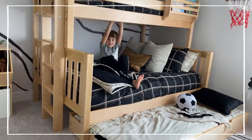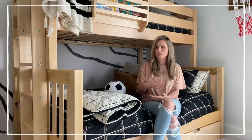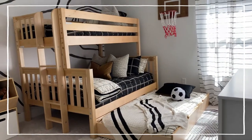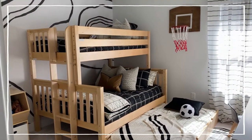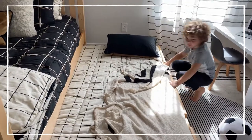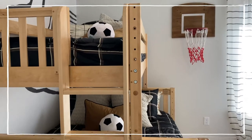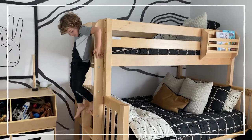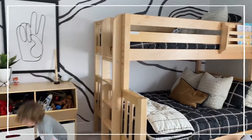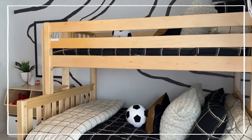We still wanted bunks but Hudson was begging for a bigger bed, so we reconfigured it into a twin over full with a trundle, giving him the larger bed on the bottom while still accommodating three beds. We placed the ladder on the end to save more space, and I love the cleaner aesthetic that gives.